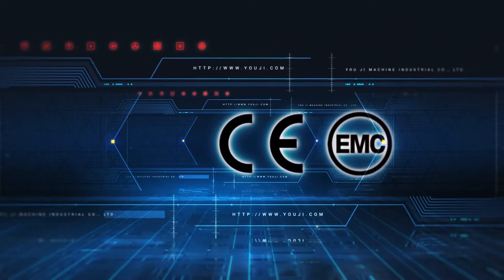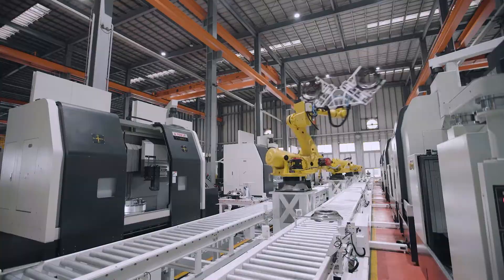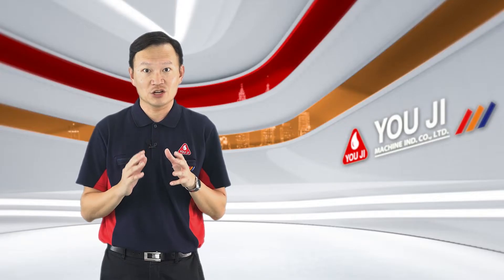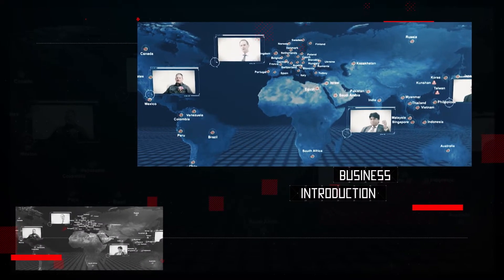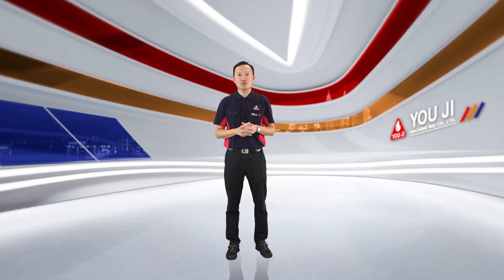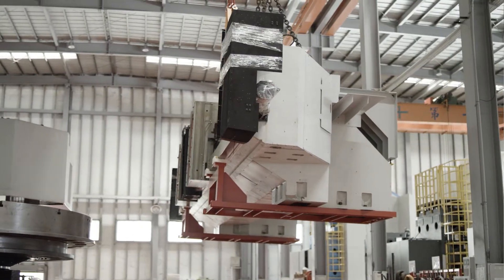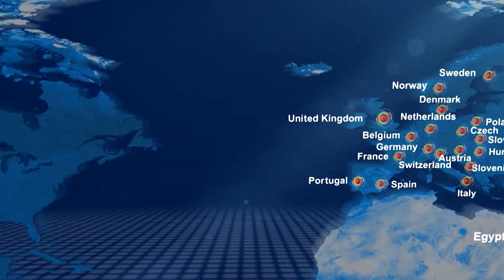We are the first machine manufacturer to receive CE and EMC standards, as well as achieve sales in the European market. Furthermore, we also develop automation solutions as well as smart manufacturing production lines for customers, making their manufacturing plants smooth and smart. We have been ranked Top 1 in Commonwealth Information Taiwan's Top 100 Machine Tools Manufacturers, and ranked 576th of Taiwan's Top 1000 Enterprises. Now, we are the biggest vertical lathe and floor border manufacturers in Taiwan, and this advantage in technology makes us stand out in the global machinery industry.